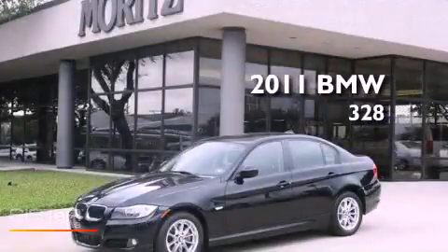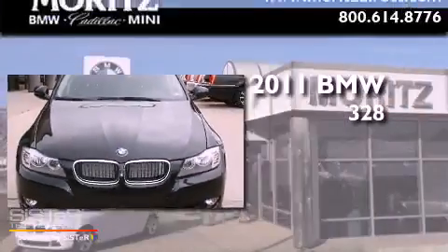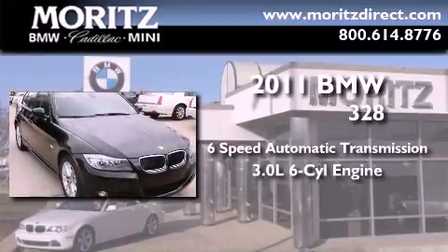This is a brand new 2011 BMW 328. This car has a six-speed automatic transmission and a 3.0 liter inline six-cylinder engine.